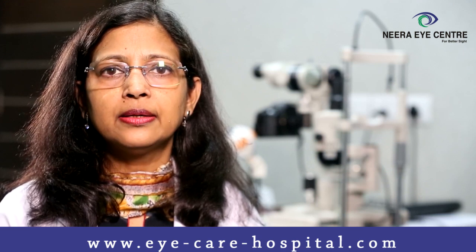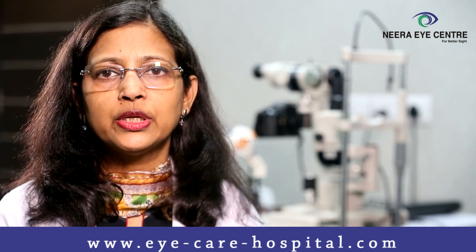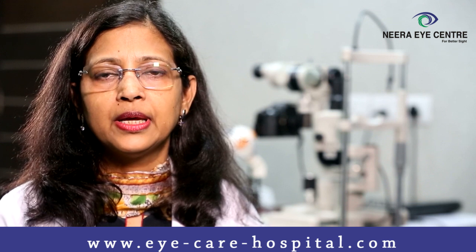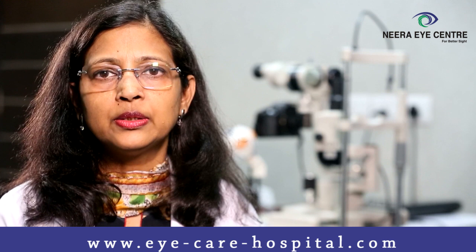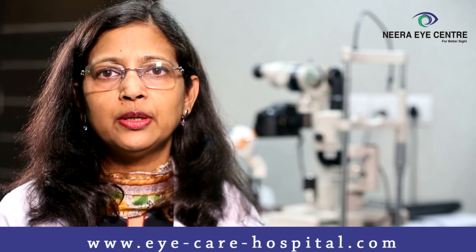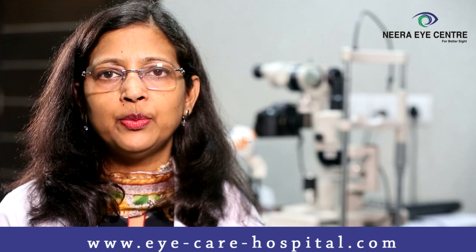Your cornea will become thinner and thinner and your vision will gradually decrease. Due to this, these patients need to get a thorough eye examination done. The examination will include measurement of corneal thickness as well as topography, and once diagnosed, it is treated by two methods.